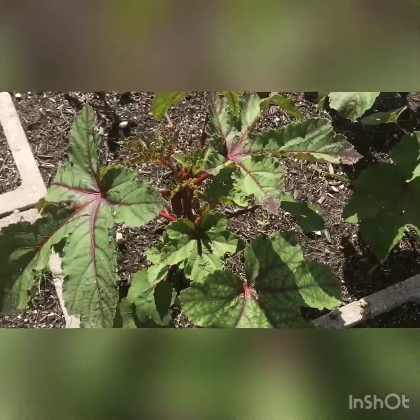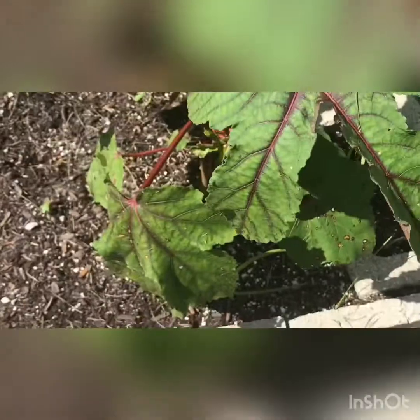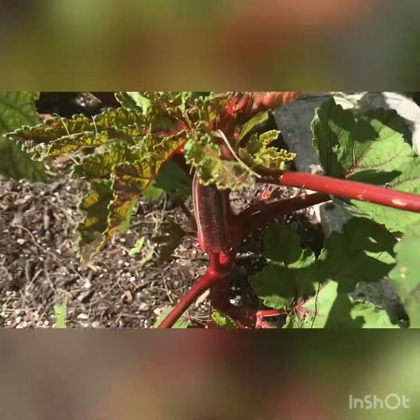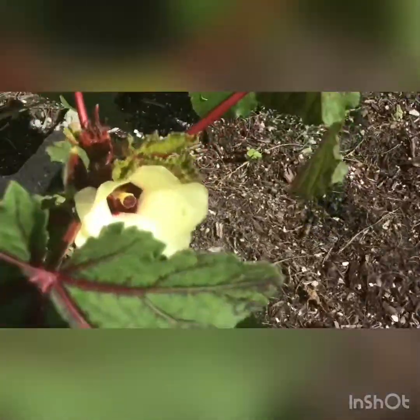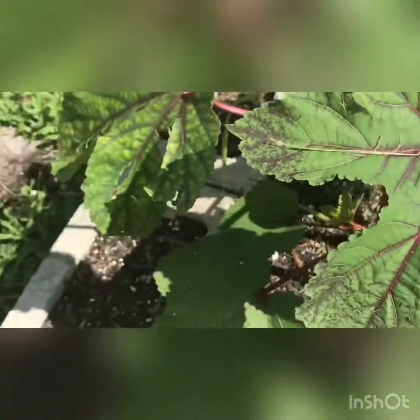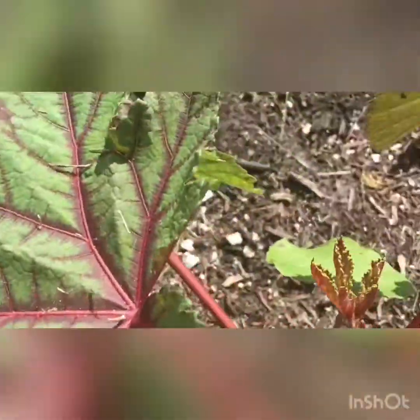These are my Jing orange okra. You can see that they're starting to produce. They're actually a red color — not really orange, so I'm not sure why that is, but they're very pretty either way. There's a beautiful flower that's open. Okra is actually in the hibiscus family, so they just have gorgeous flowers. They all have pods on them right now.